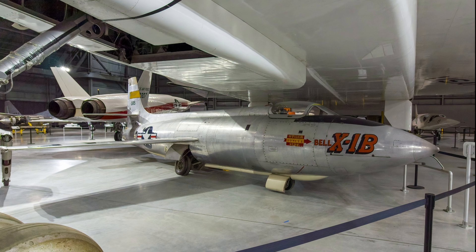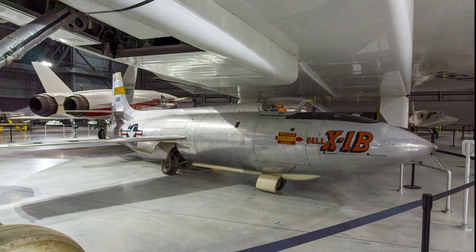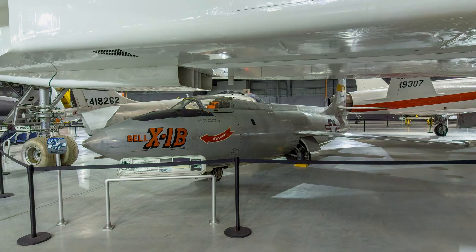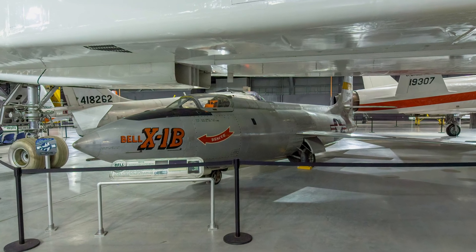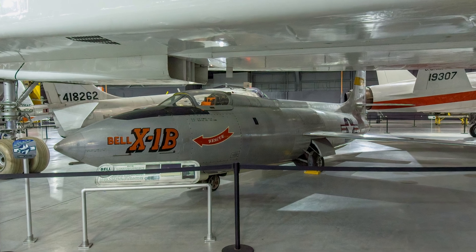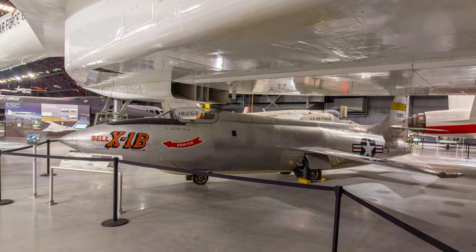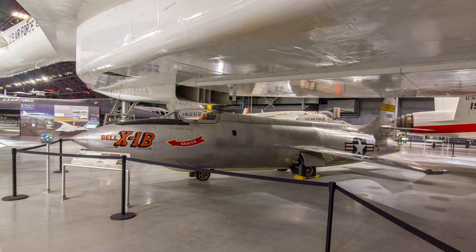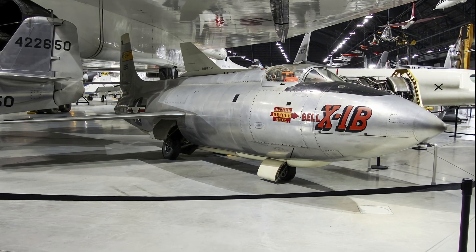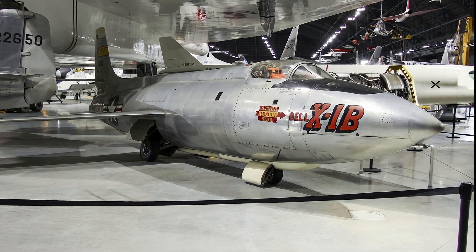The Bell X-1B was one of a series of rocket-powered experimental airplanes designed to investigate supersonic flight challenges. Its flight research was related to aerodynamic heating and the use of small reaction rockets for directional control. Its tests played an important role in developing the control systems for the later X-15. After all fuel was consumed, the pilot glided the airplane to Earth for a landing.